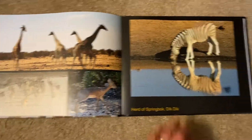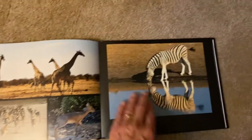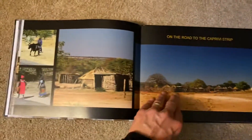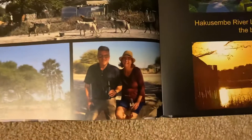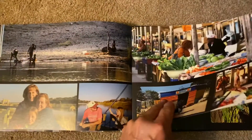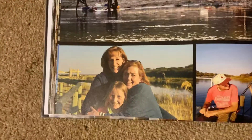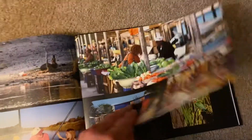It turned out pretty nice, I think. We actually got one of these from mom last year, and so she has one very similar to this. Anyway, I think you'll really like this.